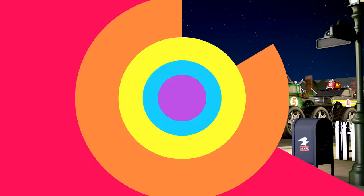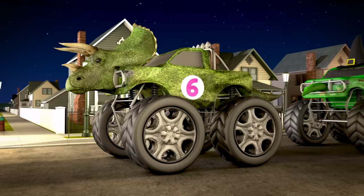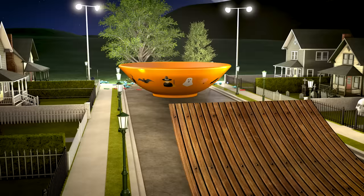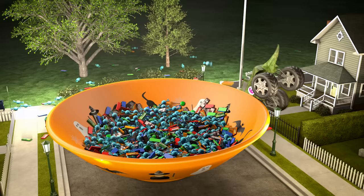Here's truck number six. Number six is dressed up like a dinosaur! Do you know what kind of dinosaur this is? It's called a triceratops! Okay number six, trick or treat! Uh oh, I hope he was able to quickly grab some candy!